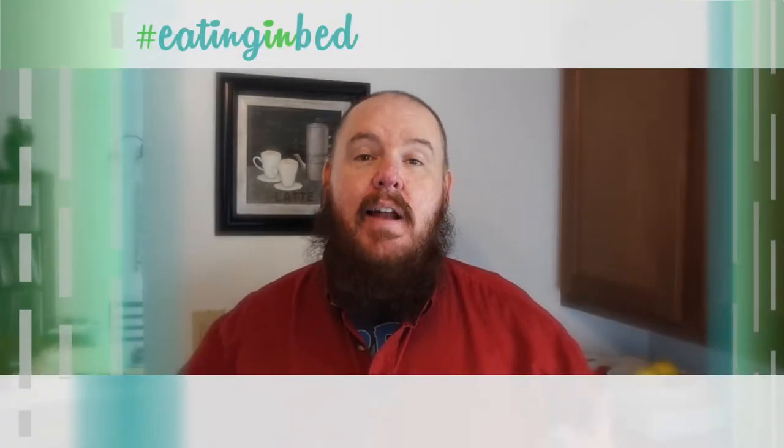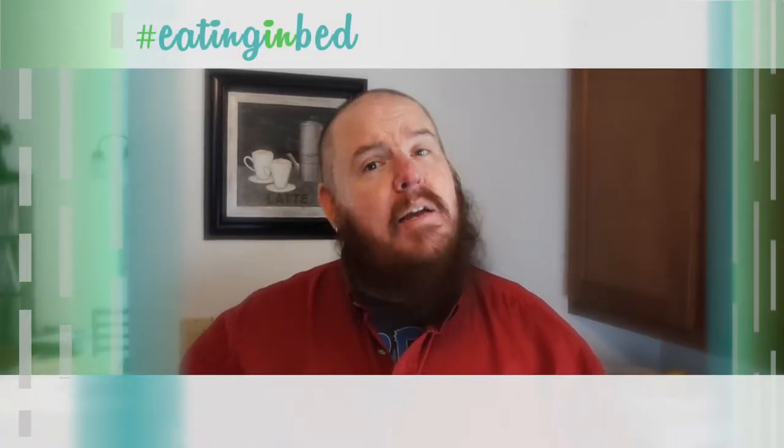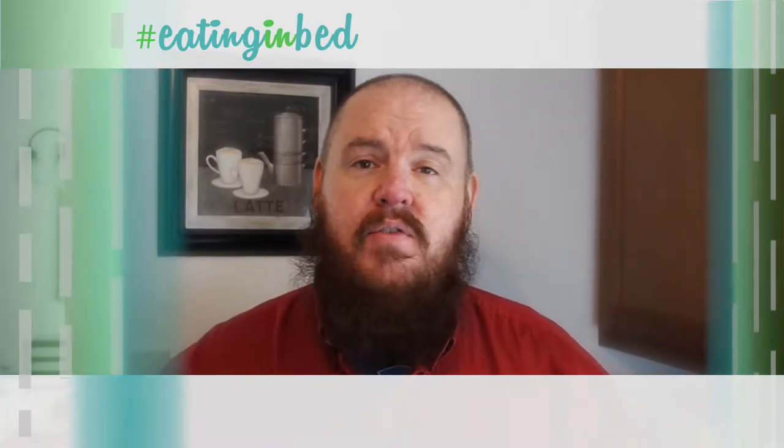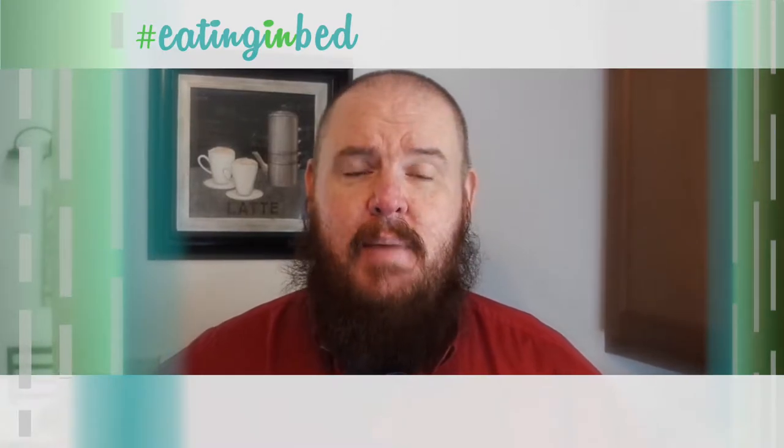Hi everybody, welcome in. My name is Ernest and I'm going to teach you how to cook. Today we're going around the world again and we're doing some Thai food and some Asian food. It's just one of my favorite kinds of food — other than Tex-Mex.